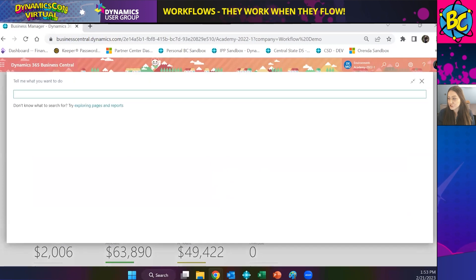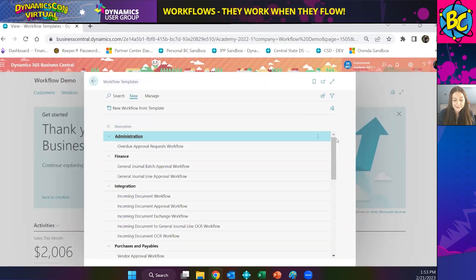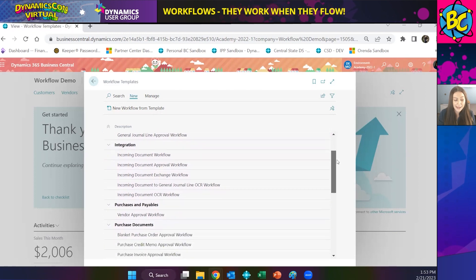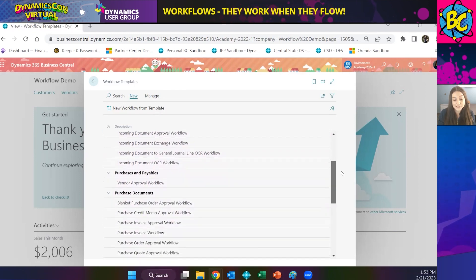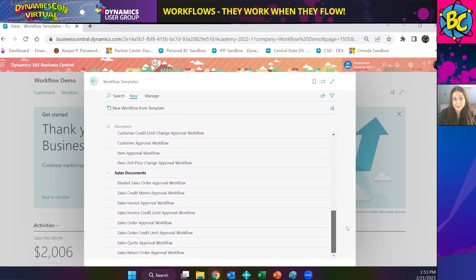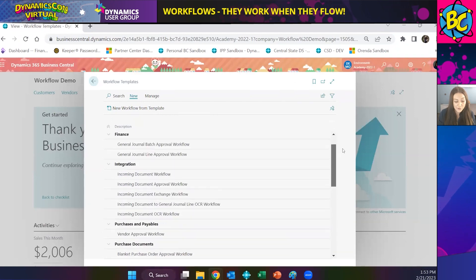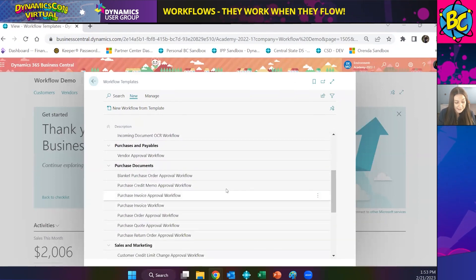We're going to start with a workflow template, so we'll search for workflow templates. You can see the different templates that come out of the box with Business Central — they are categorized by the area they relate to: administration, finance, integration, purchase payables, purchase documents, and sales and marketing and sales documents. Since we're using the purchase order template, we'll go to purchase documents and select the purchase order approval workflow.